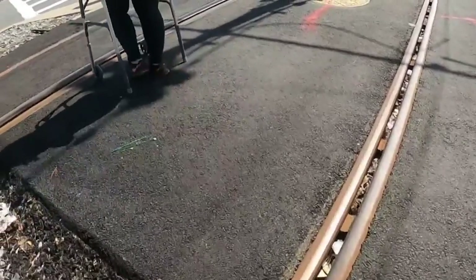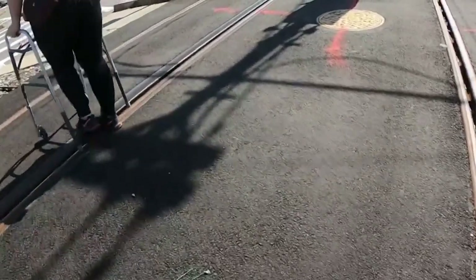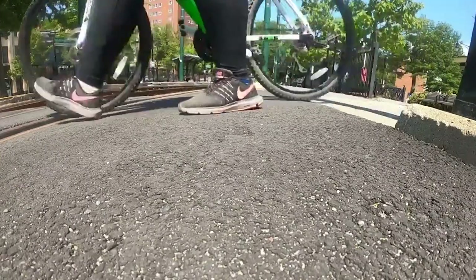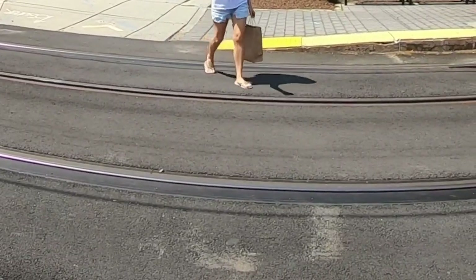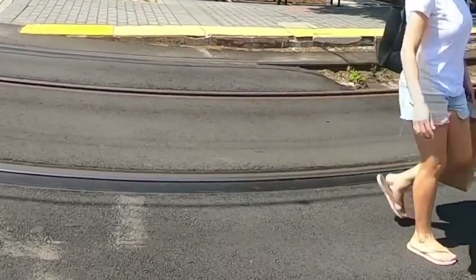When navigating across the track crossing, always be careful of cracked or uneven asphalt, particularly near the track rails. If you are riding a bicycle or skateboard, make sure to walk them across the tracks so the wheels don't get caught. Be extra conscious when wearing sandals, flip-flops, or other types of unprotected footwear. Take out your earbuds and put away any distractions like a cell phone. Pay attention for safety's sake.